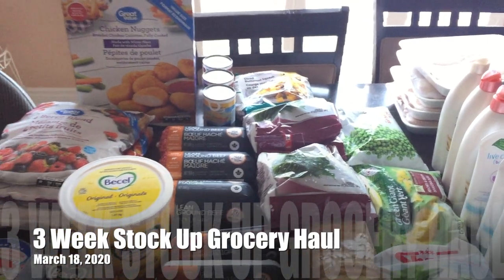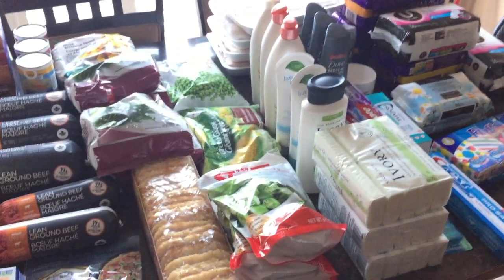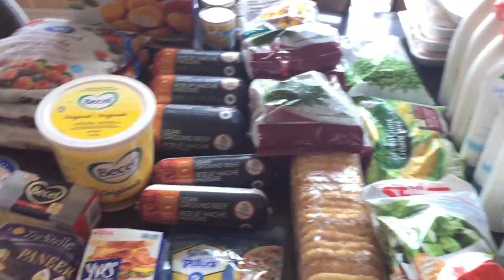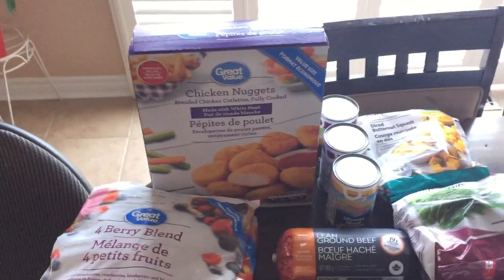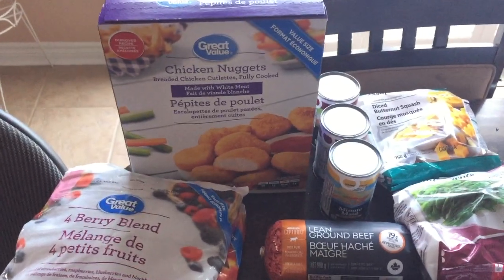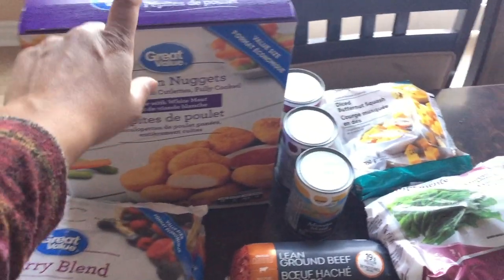I'm back now with the stuff that I am going to be freezing. Some of the stuff is just everyday use for the week, but then some of the stuff I will be freezing because I want to have them on hand in case these things are not available in the store.